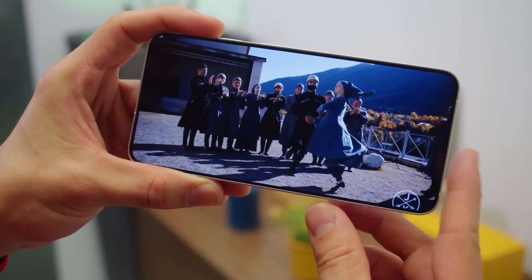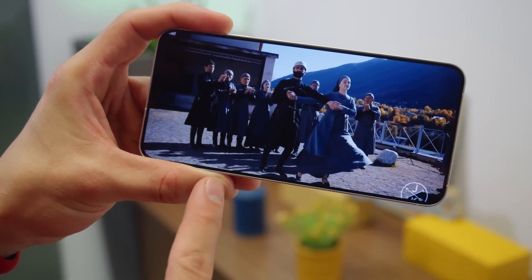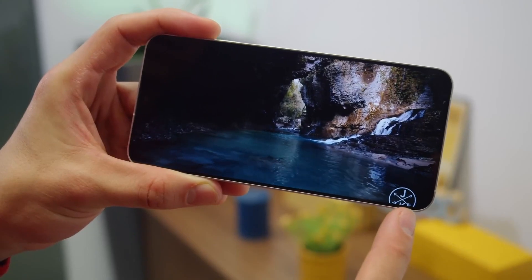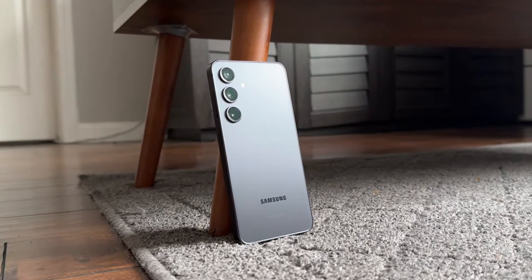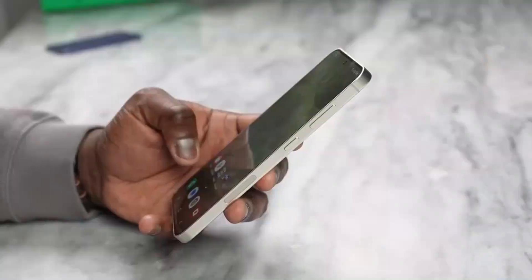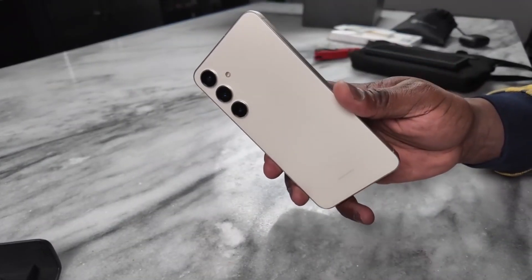According to sources, Samsung plans to release the Galaxy S24 Fan Edition in fall 2024. However, there are also rumors that the release might be delayed to early 2025, adding to the anticipation and eagerness of fans awaiting the new Galaxy Fan Edition phone.